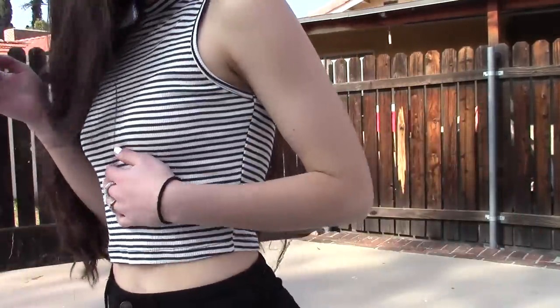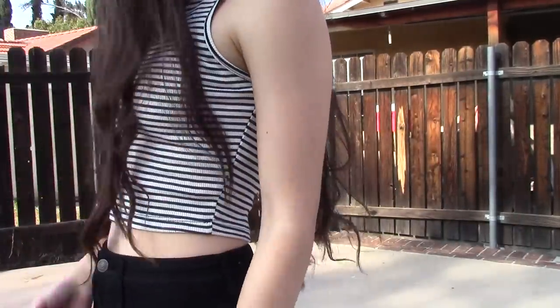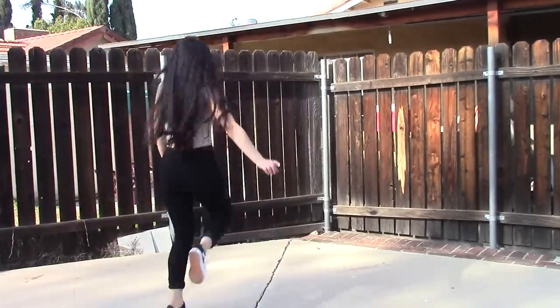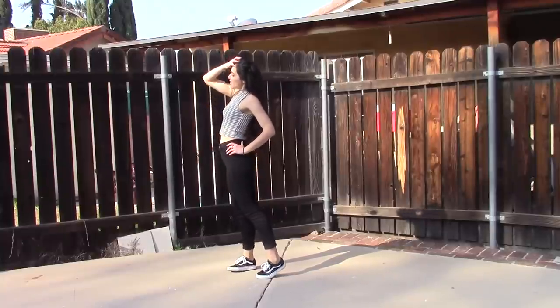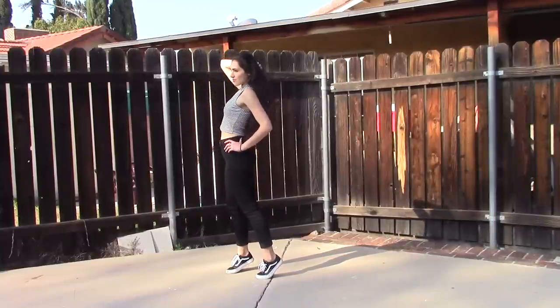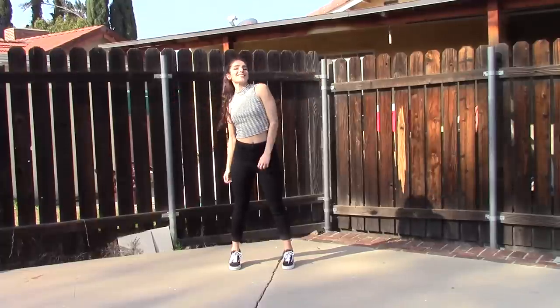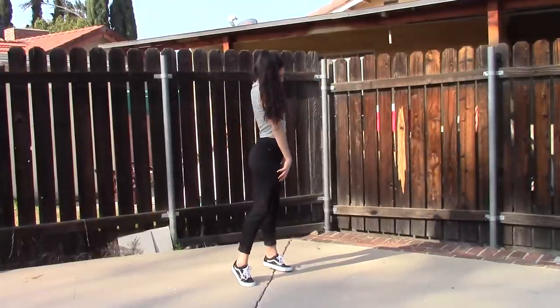My second outfit is a bit more casual than the first. I've been buying a lot of crop tops for the past couple of months because I know that they've been trending, but I haven't really been able to wear any of them because I didn't want to show too much of my midriff. So I finally decided to get myself some high-waisted jeans, and man, do I thank myself for that. Now I can wear my crop tops with high-waisted jeans and show just a little bit of skin instead of my whole stomach.